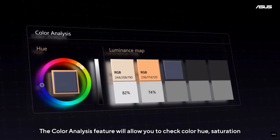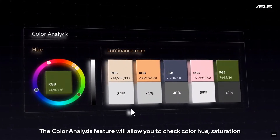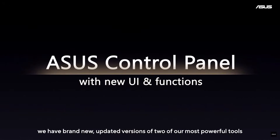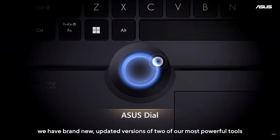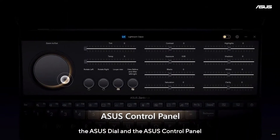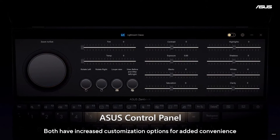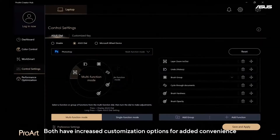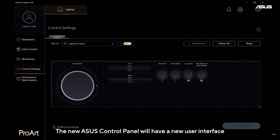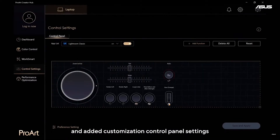The Color Analysis feature will allow you to check color hue, saturation, and luminance map information. For CS 2023, we have brand new updated versions of two of our most powerful tools: the ASUS Dial and the ASUS Control Panel. Both have increased customization options and added convenience. The new ASUS Control Panel will have a new user interface and added customization settings.